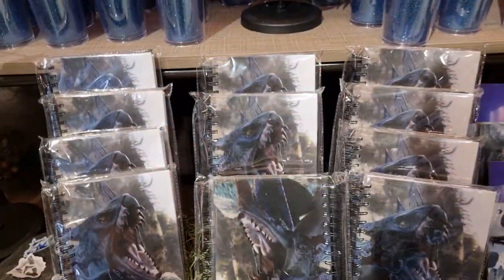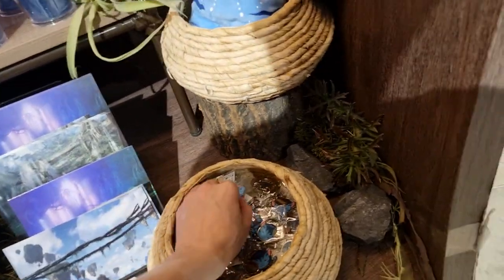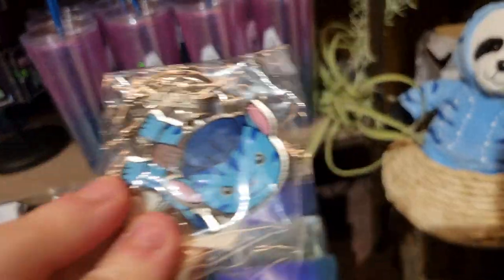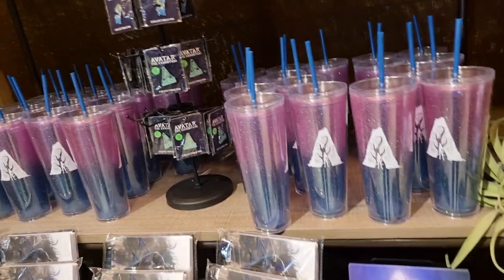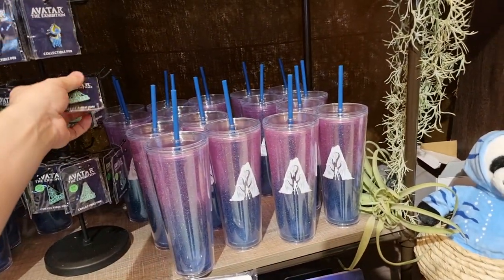It's kind of stuck with notebooks and postcards — postcards from Pandora, quite nice. Keychains — that's a keychain, looks like Jake. Avatar the Exhibition collectible pins, got them by the exclusive. We've got a little glow in the dark pin.